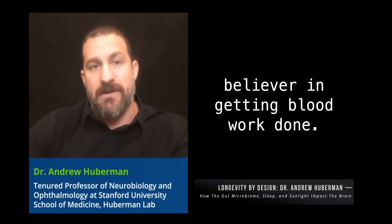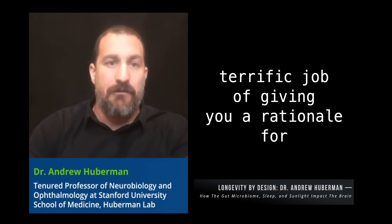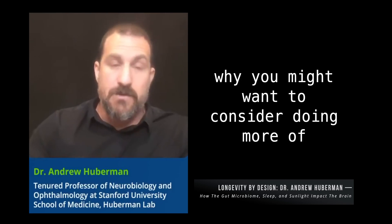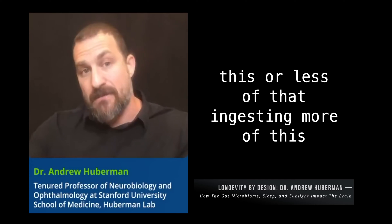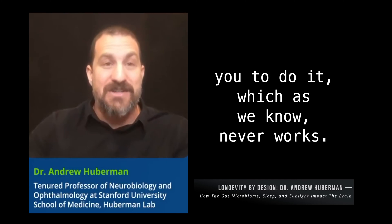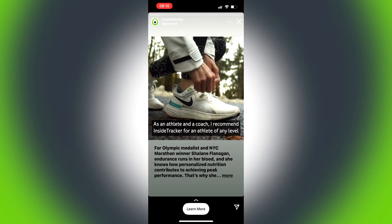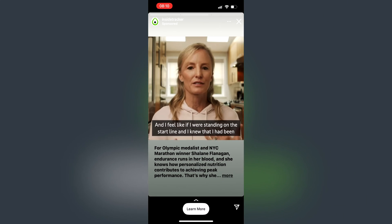If you've seen Dr. Andrew Huberman talk about it on his podcast, or other biohackers on Instagram ads, you know that there's been a bit of talk about InsideTracker and their blood test. I'm a big believer in getting blood work done. InsideTracker does a terrific job of giving you a rationale for why you might want to consider doing more of this or less of that, ingesting more or less of something, as opposed to just telling you to do it, which as we know never works.